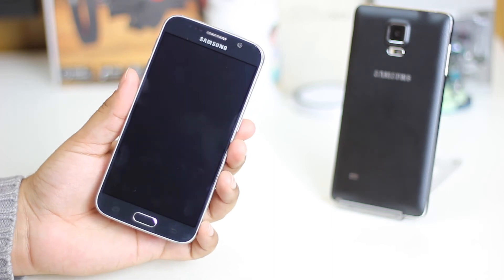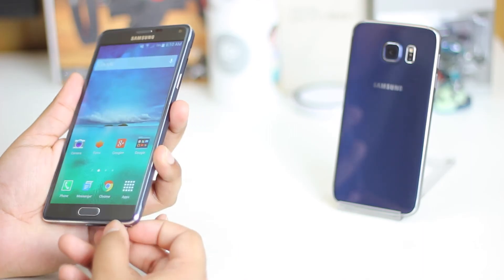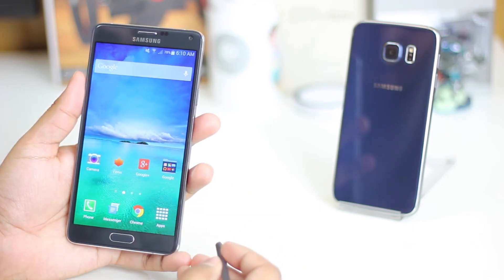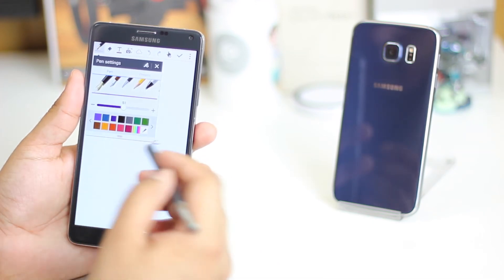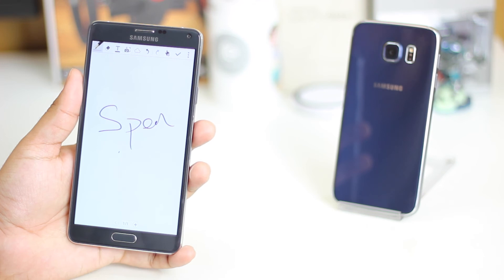My final reason is something which you probably saw coming — it's the S Pen. The Note 4 comes with a handy little pen for that big display, and it also comes with apps such as S Planner, S Memo, and S Note, which are great for productivity, and great if you're into artistic things or just need a pen to draw graphs on the go. You definitely have that advantage here over the S6.